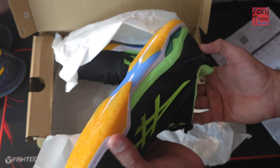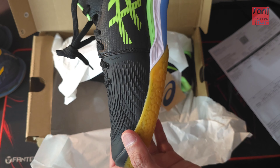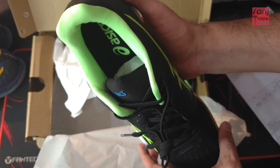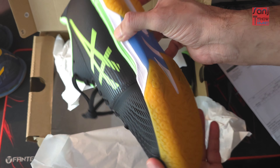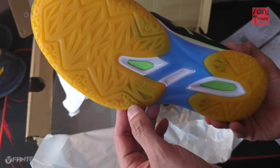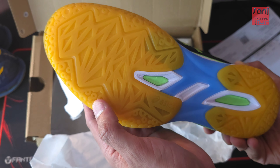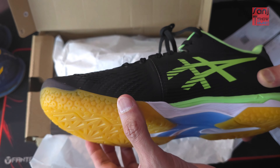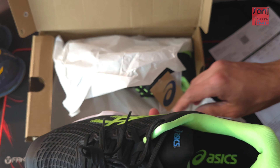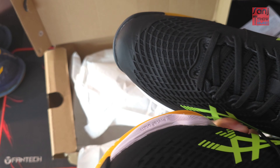The shoe is in excellent condition — just the box was in bad shape. This is the color I opted for; there are other colors available too, but I like this one. You can see where I had wear and tear on my old shoe, and here on the new one everything is intact — looks much better. This color looks dope.